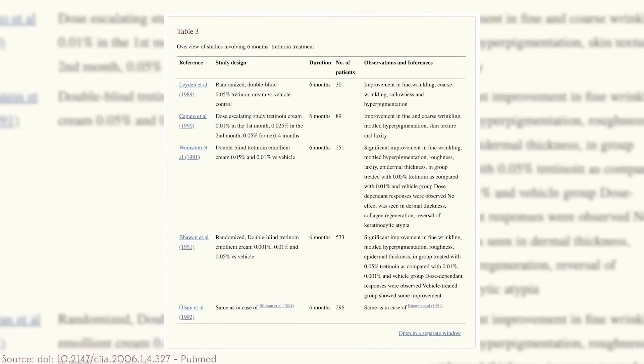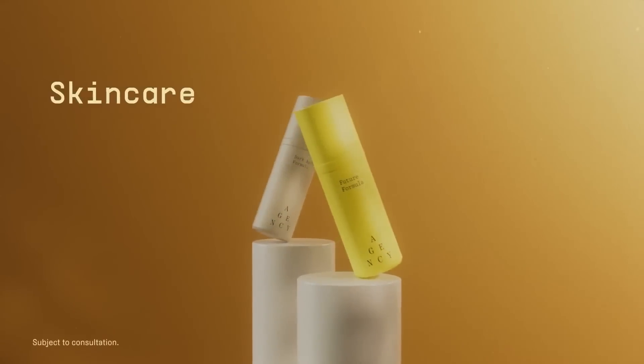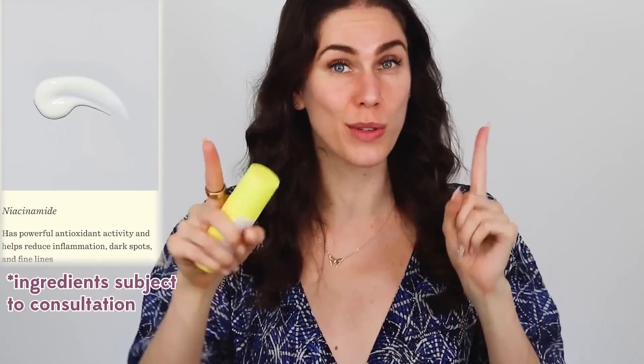Tretinoin has actually been shown to reverse signs of aging, especially sunspots, pigmentation, and fine lines. This formula from Agency is specifically made for more mature skin and was created by dermatology providers. It has tretinoin, but also a blend of other ingredients: tranexamic acid, which is great for pigmentation; niacinamide, AKA vitamin B3, which is also an anti-aging ingredient; and dexpanthenol — a bioavailable form of vitamin B5 that has been shown to help with eczema.